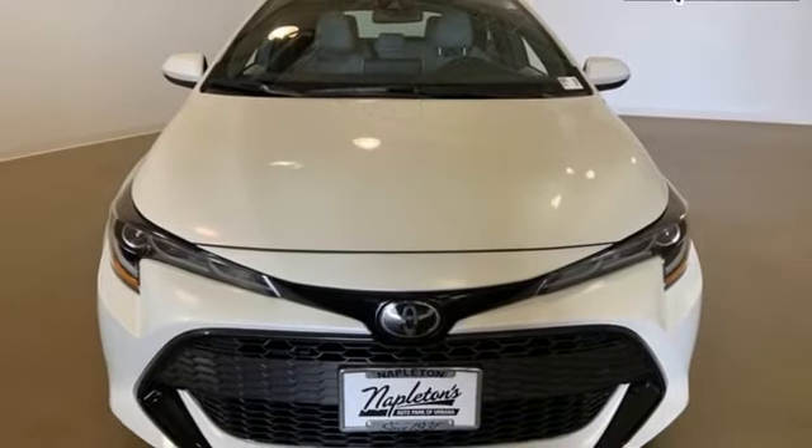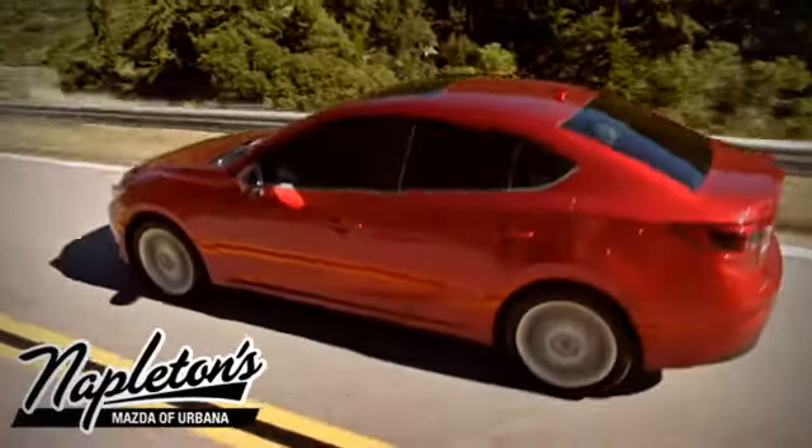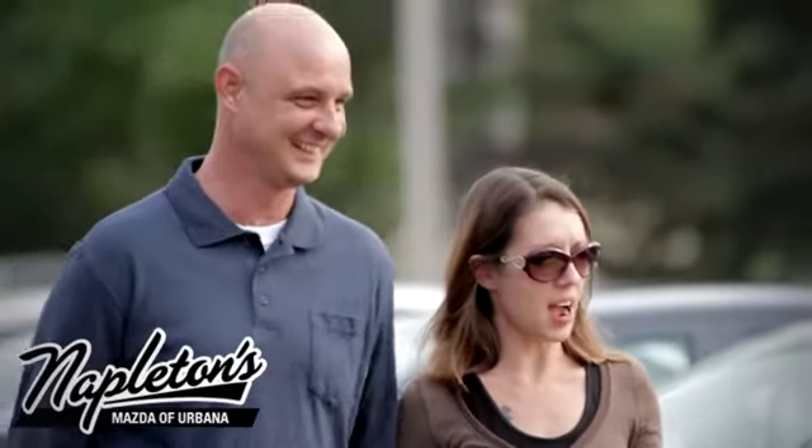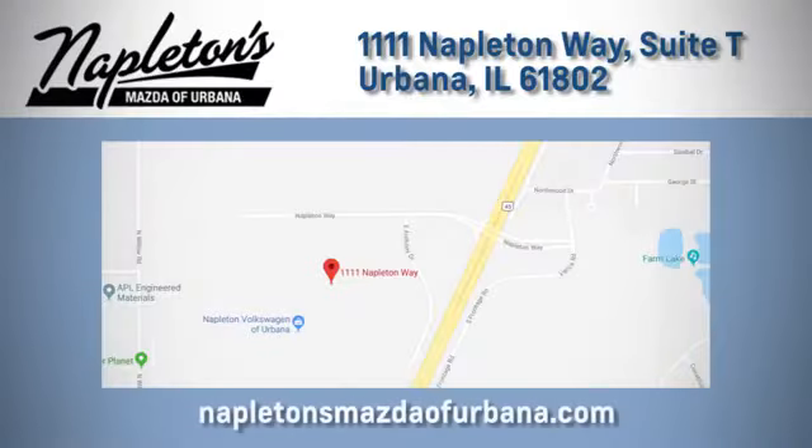Experience it for yourself today. From the time you come into our facility, you can see why Napleton's Mazda of Urbana is different from the competition. Call, click, or stop in today. We're located at 1111 Napleton Way in Urbana.